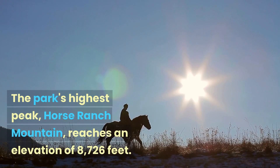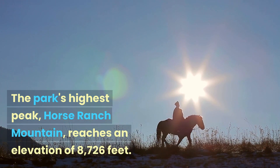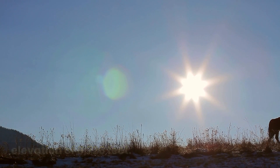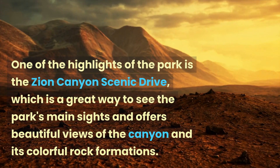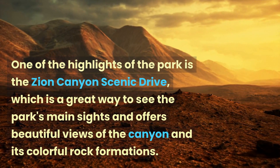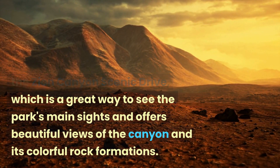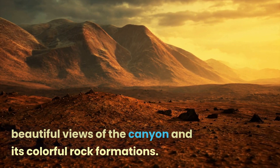The park's highest peak, Horse Ranch Mountain, reaches an elevation of 8,726 feet. One of the highlights of the park is the Zion Canyon Scenic Drive, which is a great way to see the park's main sights and offers beautiful views of the canyon and its colorful rock formations.